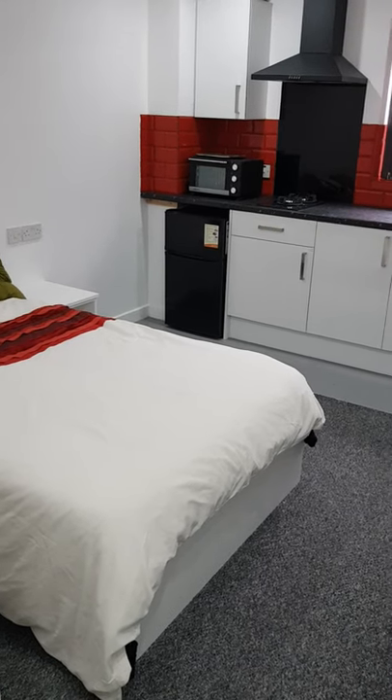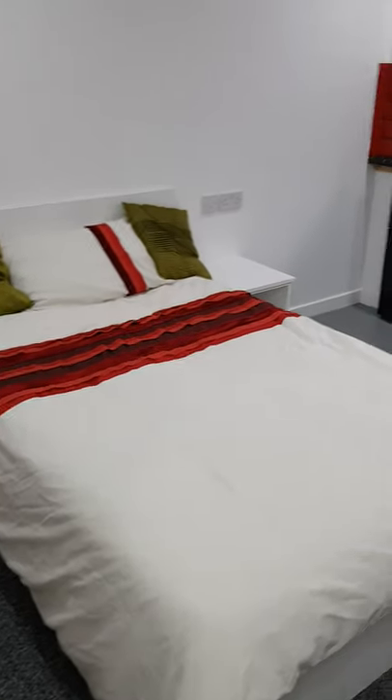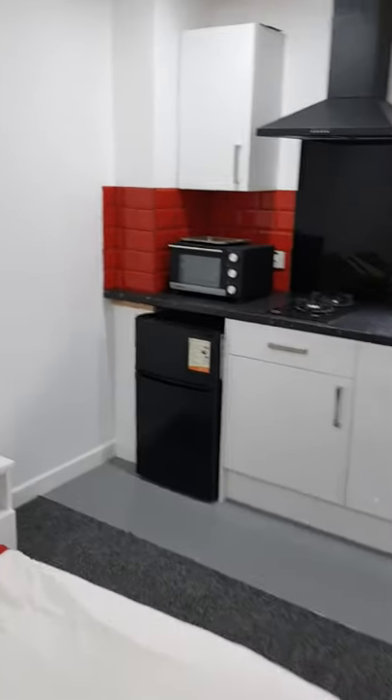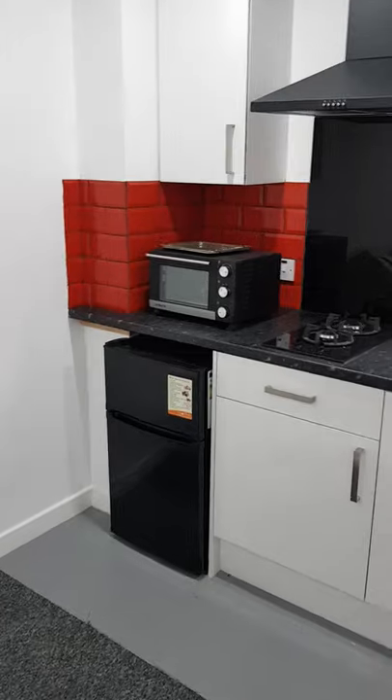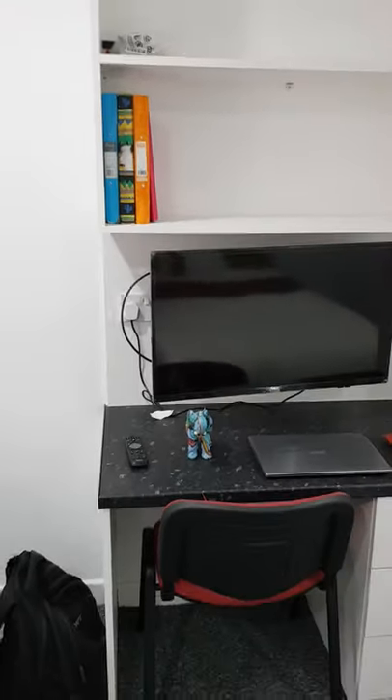Here we have the Castle House standard studio. Through here we have the large double bed, fridge freezer, and the kitchen area with a microwave oven, the cooker, and the sink. Across here is the workspace area.